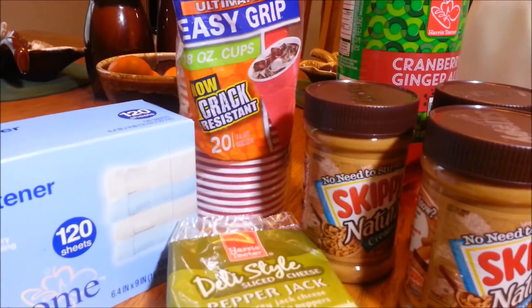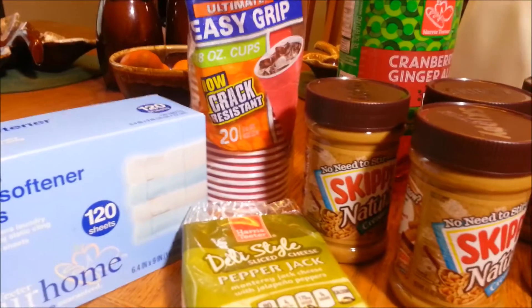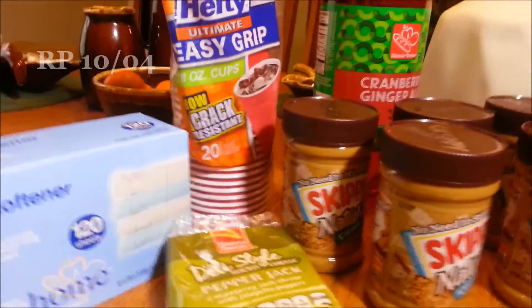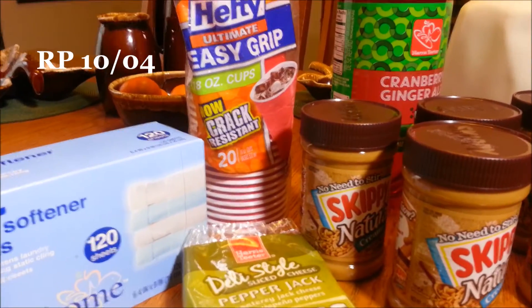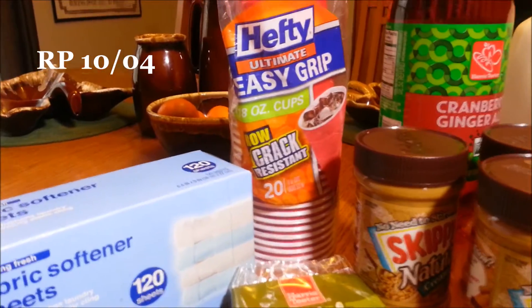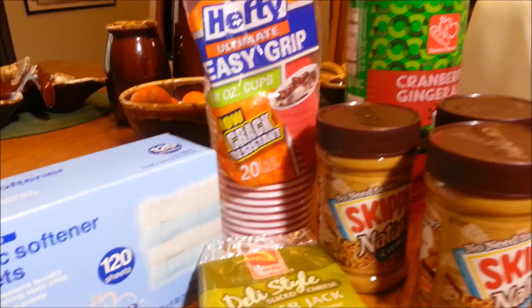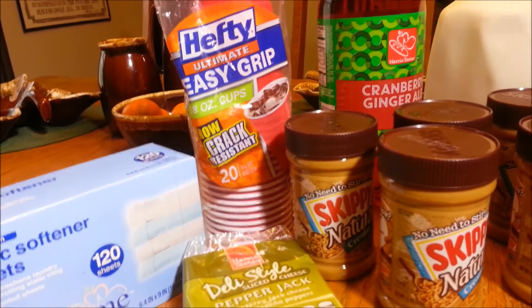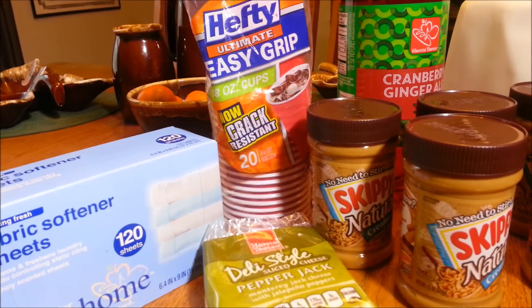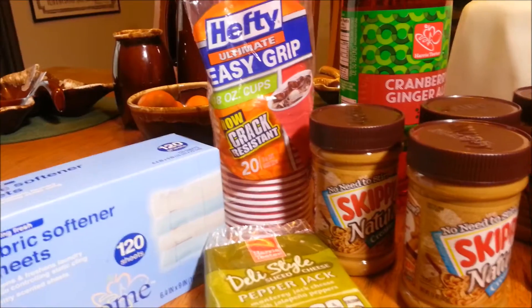Then over here to the Hefty Ultimate Easy Grip 18-ounce cups. These are on sale 2 for $4, or $2 each. There is a 50 cents off one coupon from an insert — I'll put it on the screen — which makes it $1 for a 20 count. I think this is a really good price for the brand. We really like these cups, so when they're $1 I try to stock up. Note: there is a coupon on coupons.com, but that coupon is for the 56 count or higher, not the 20 count.